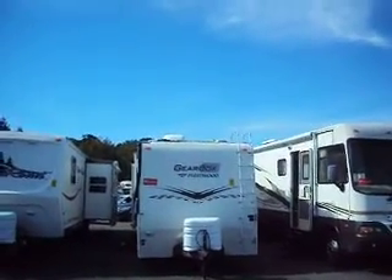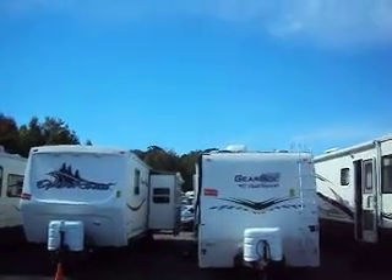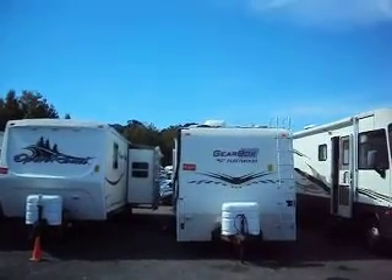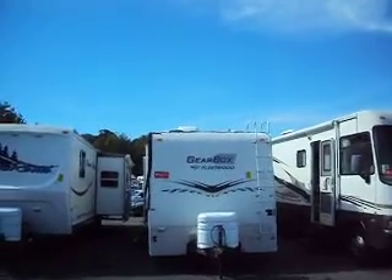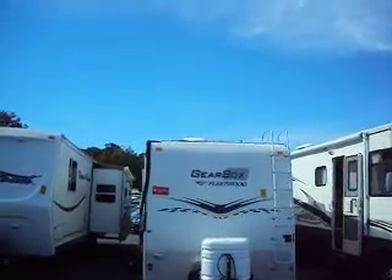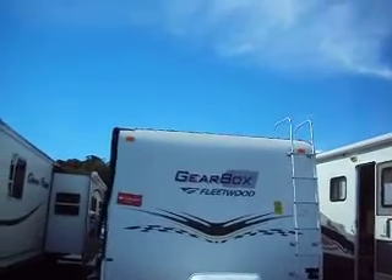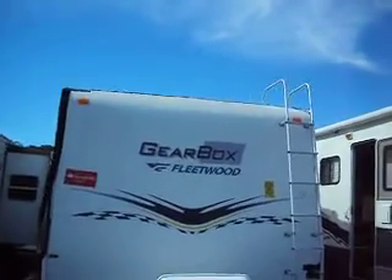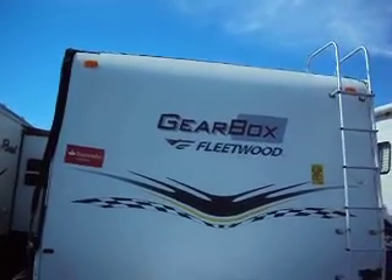Hello, you're looking at a 2005 Gearbox by Fleetwood. One of the most popular toy haulers on the market, but this one has some pretty intense water damage in the front from rain. I want you to look at all the pictures and read the whole listing and watch the video before you bid.